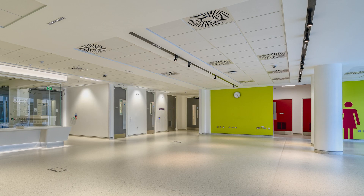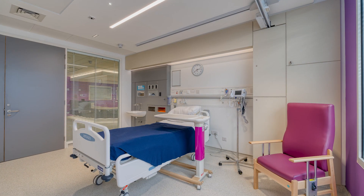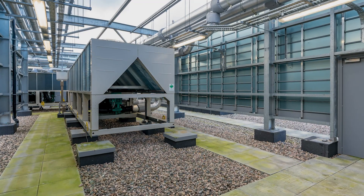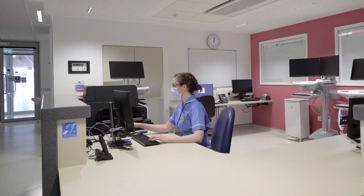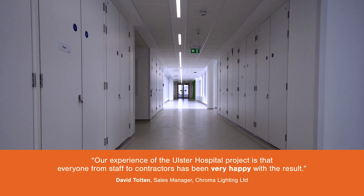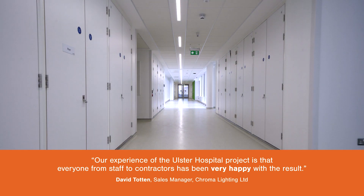At the outset we have seen the Casambi product and the installation as a great success by the State Department, and going forward when the building will be fully occupied we hope that the nursing staff, medical staff and users will also see the benefit of the lighting controls in the new format. Our experience and impressions of the Ulster Hospital project is that everyone's been very happy with the end result. We tend to use Casambi on all our jobs — we find it very easy to specify, very easy to commission, and best of all, it works.